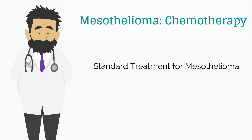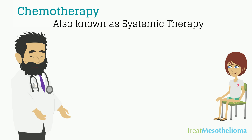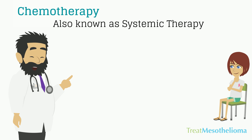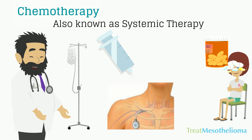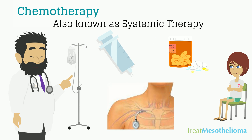In today's video, we'll be discussing chemotherapy, which is the standard treatment for mesothelioma. Chemotherapy, also known as systemic therapy, is administered by either injection, IV drip, port, or oral medication. The goal of chemotherapy is to kill all cancer cells that are in the body.